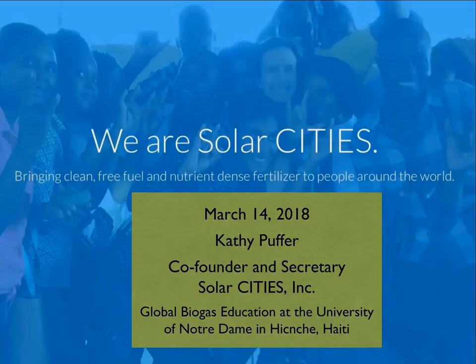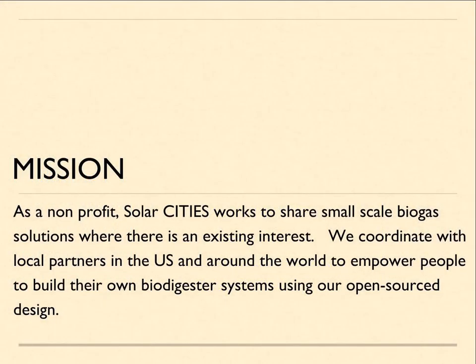Our mission for SolarCities as a nonprofit is to work on helping people discover what is a relatively forgotten appropriate technology, which is small-scale biogas. We are all familiar with small-scale biogas on a very personal level, in the sense that each one of us have our own biodigester systems already built in as we digest our food. Every single day we are biodigesting. So what we do is we coordinate with our local partners around the world to help empower people to build their own biodigester systems using our open-source design.